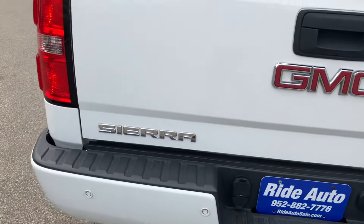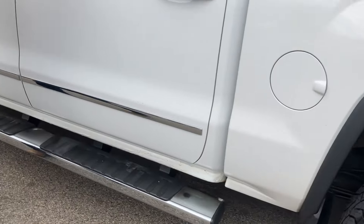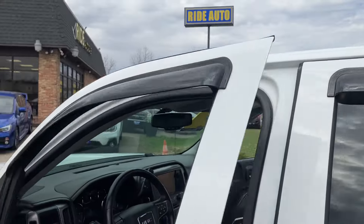This is a very, very clean truck for the year. You got the factory running boards, and you have these vent chains — you can have the window down a bit even when it's raining.